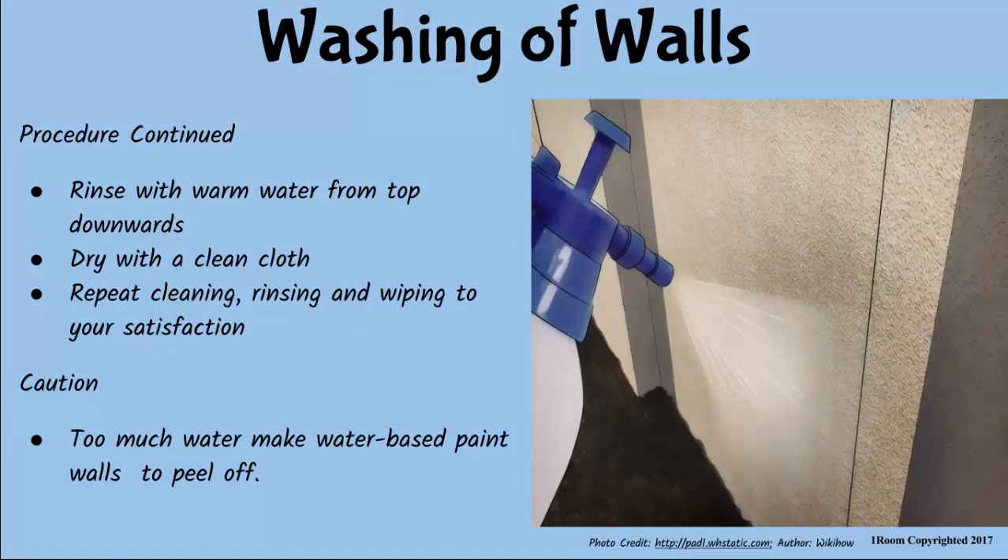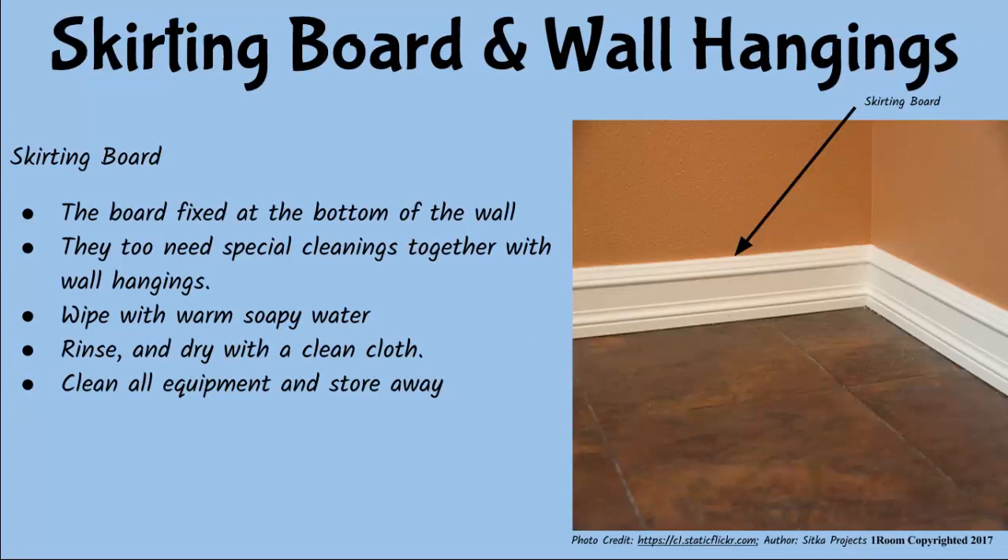Moving on. Rinse with warm water, but this time from the top moving downwards. Repeat the cleaning and rinsing process until you are satisfied with your work. Then wipe with a dry, clean cloth. But be very careful — do not use too much water on water-based painted walls, since this makes them wet and may remove the paint. I forgot to ask: which part of the wall is the scouting board? This is a board fixed on the wall at the bottom, where the wall meets the floor. Therefore, it harbors dirt and should never be ignored when cleaning the walls. Wipe them with warm soapy water, rinse and dry thoroughly with a clean cloth.